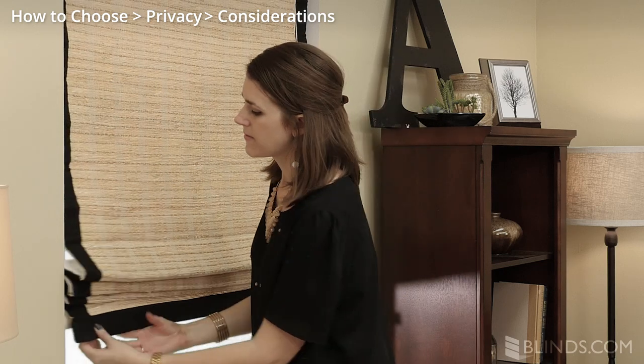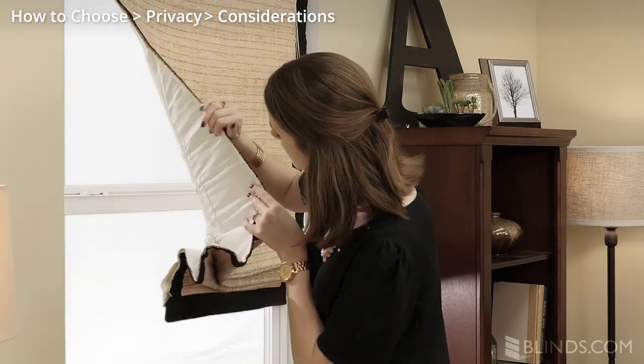Most woven wood shade materials do not offer privacy, but if you love the look, just add a liner.